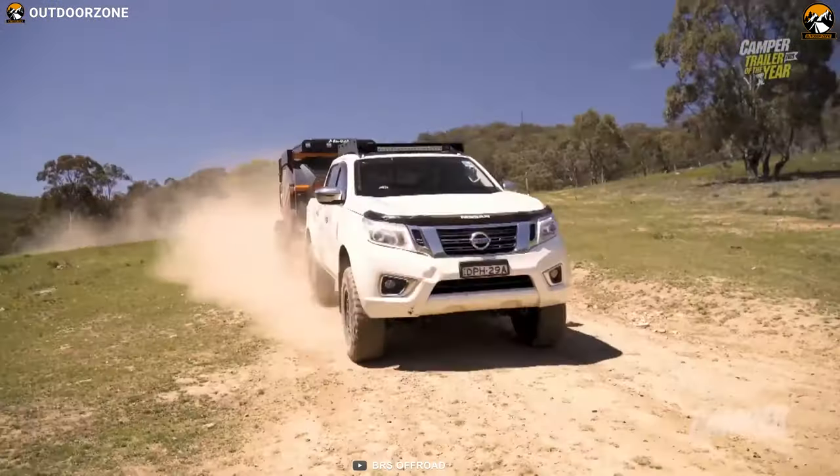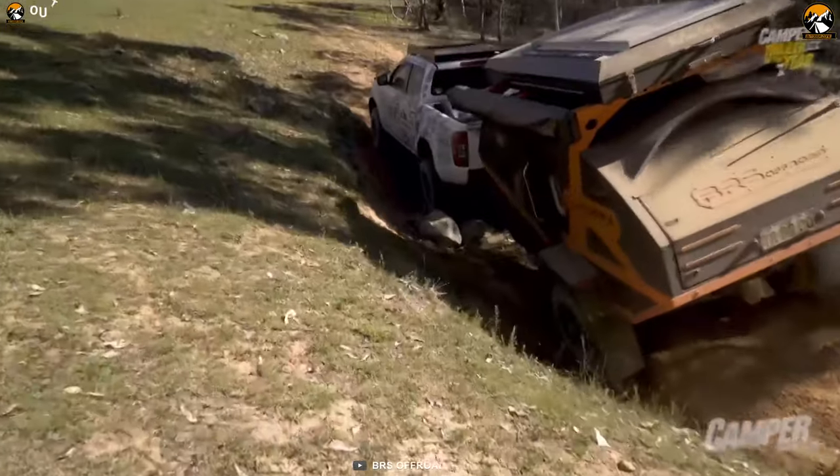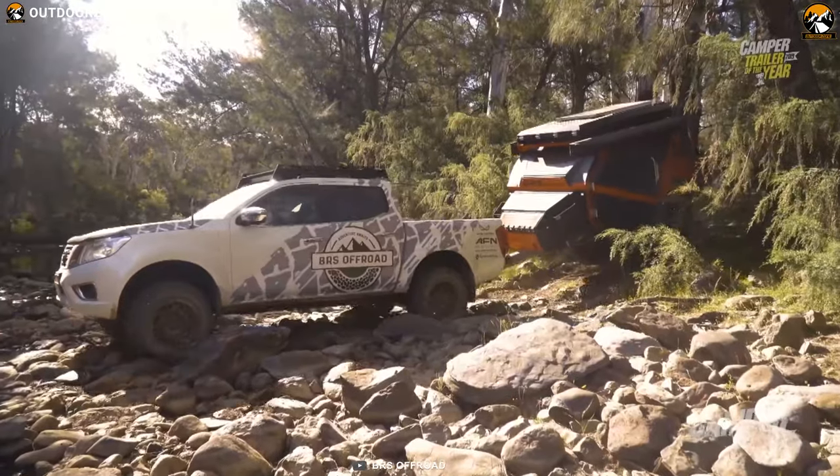If you are an off-road enthusiast or planning on going off the grid for a while, then the BRS Off-Road Sherpa-Campa trailer can be your perfect companion.